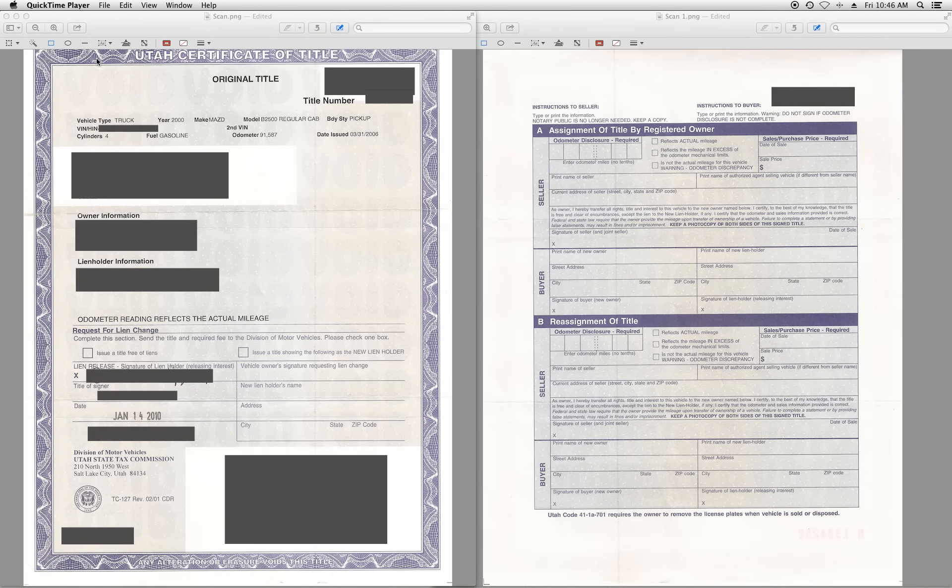What you're looking at here is a Utah Certificate of Title for a car — actually a truck, but they look the same. Now, if you're going to be selling your car, there are a few things that you want to know.